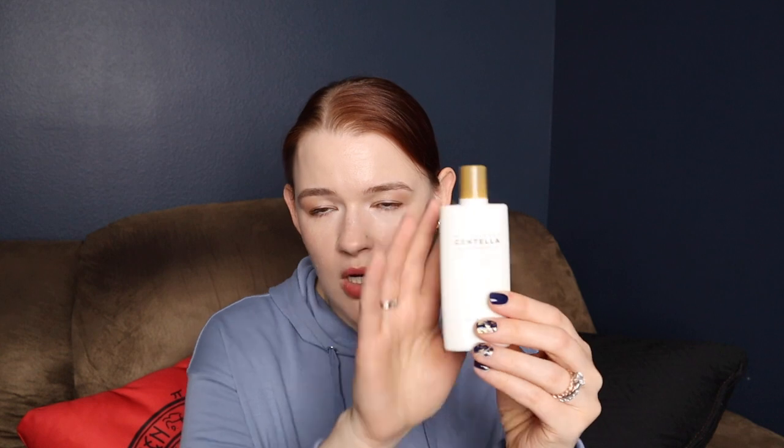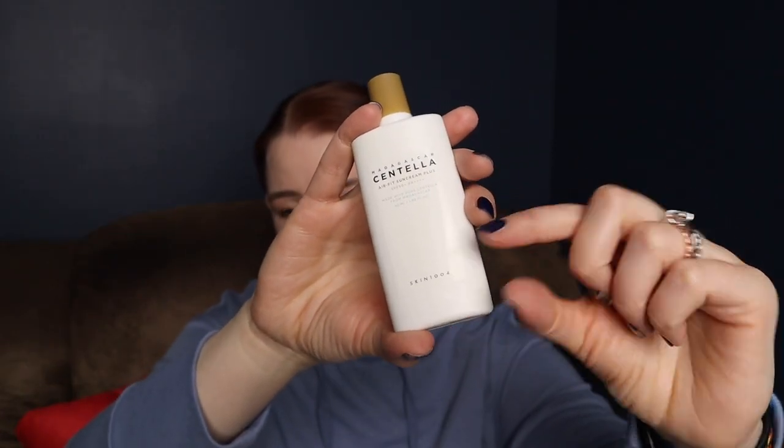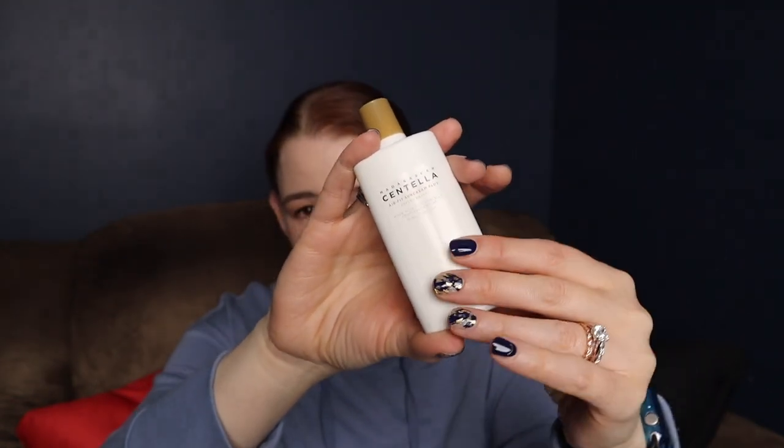This one is one of my holy grails — it's the Skin 1004 sunscreen. A lot of folks with deeper tones are complaining about a white cast, that it looks gray on them. On me, it doesn't look any which way — it just looks like a natural finish. It's slightly matte, just like I like. My only gripe with this is the size of the bottle — it is definitely on the smaller side, 50 milliliters or 1.69 fluid ounces. I'm not sure how hard it's going to be to get the sunscreen out once I'm toward the bottom, if I'm going to have to cut the tube or store it upside down.